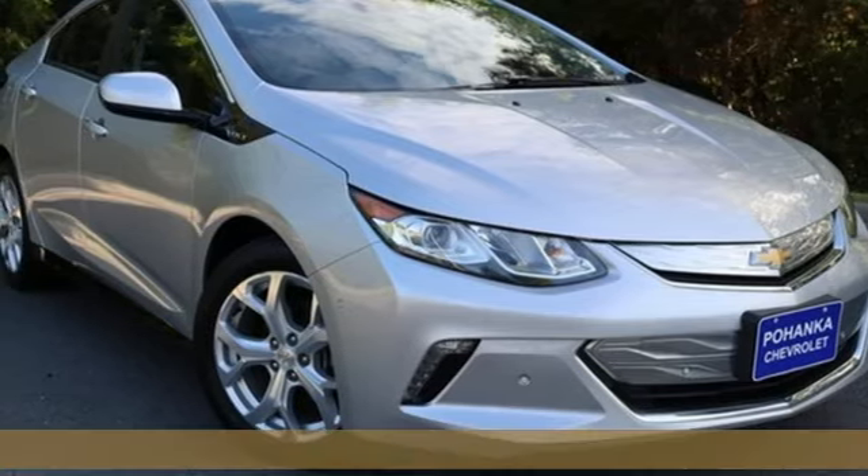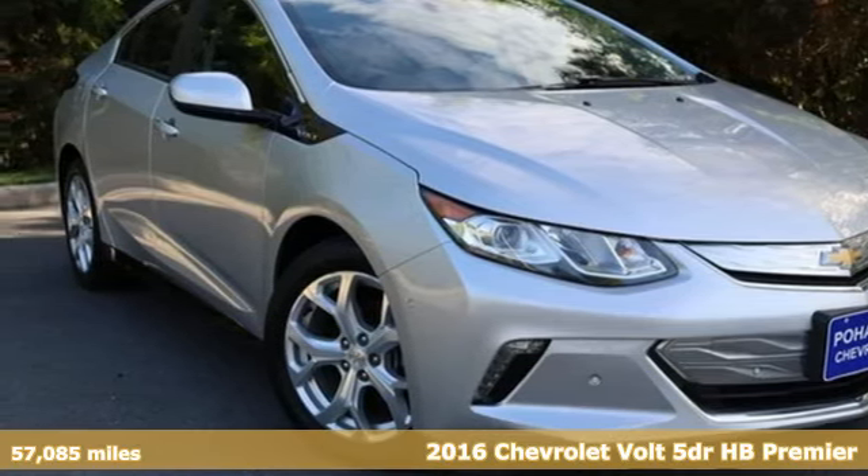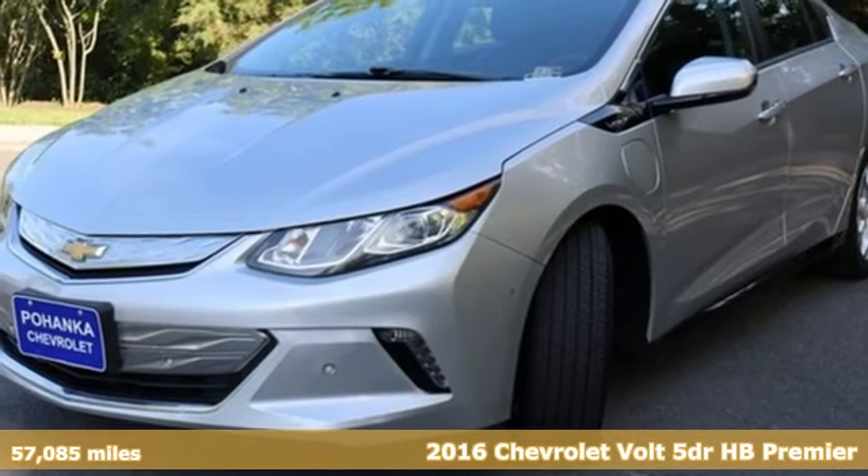Here's a 2016 Chevrolet Volt. Performance, value, durability — Chevy.